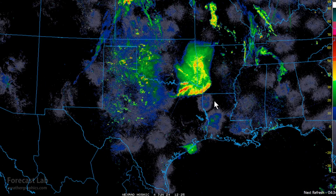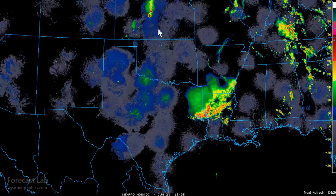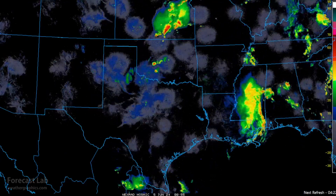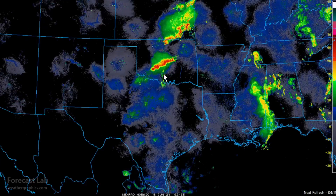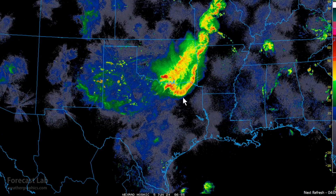Taking it back to yesterday morning, the previous MCS moved through the Arklatex area. Going forward through the day, another area of thunderstorms got going in Kansas and Oklahoma — about 9 to 10 p.m. Heavy storms across the Oklahoma City area developed into a large bow echo complex around 2 in the morning.